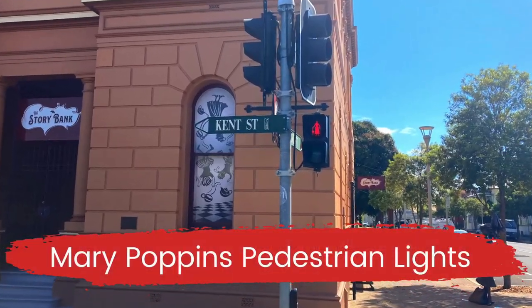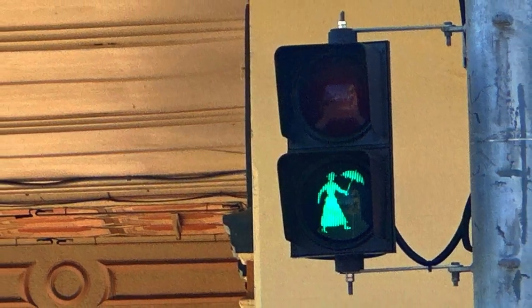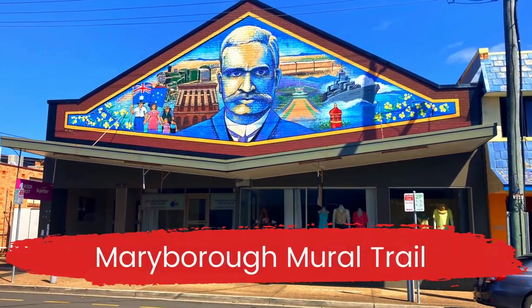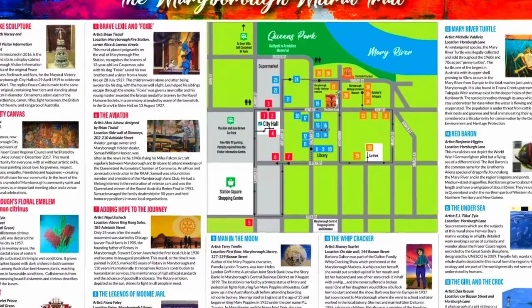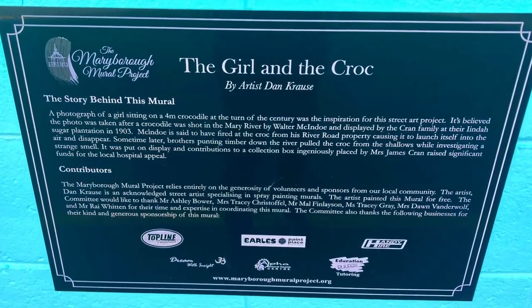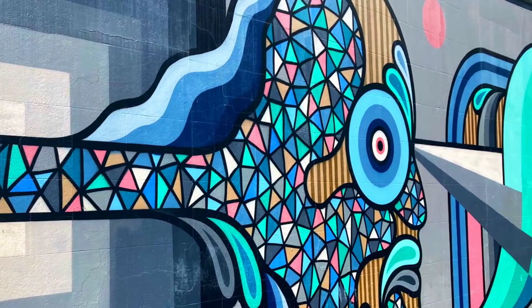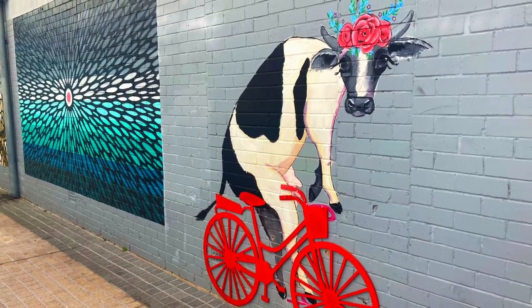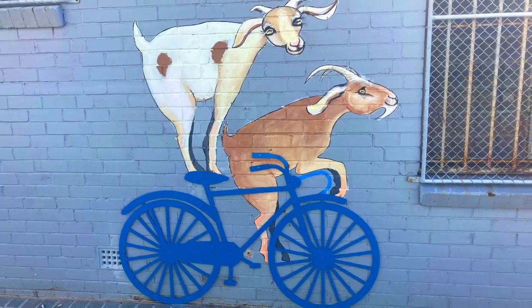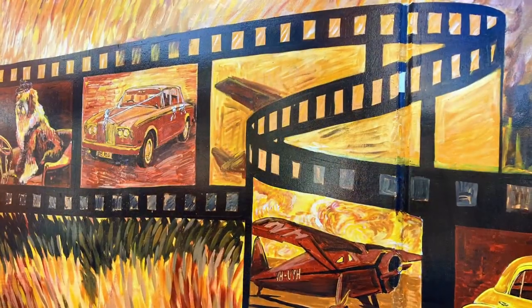The pedestrian lights near the Story Bank building and around the CBD have images of Mary Poppins. When the lights are red, Mary Poppins has her umbrella down, and when they turn green the umbrella goes up. You can collect the Maryborough mural map from the visitor centre and wander along the two kilometre trail in the city whilst admiring the murals. Each mural has an informative plaque with information about the artist and the artwork.